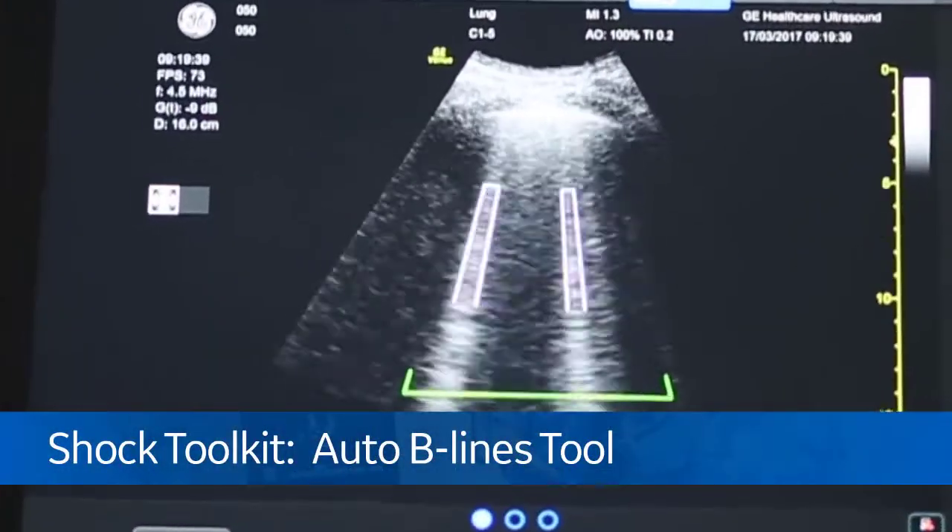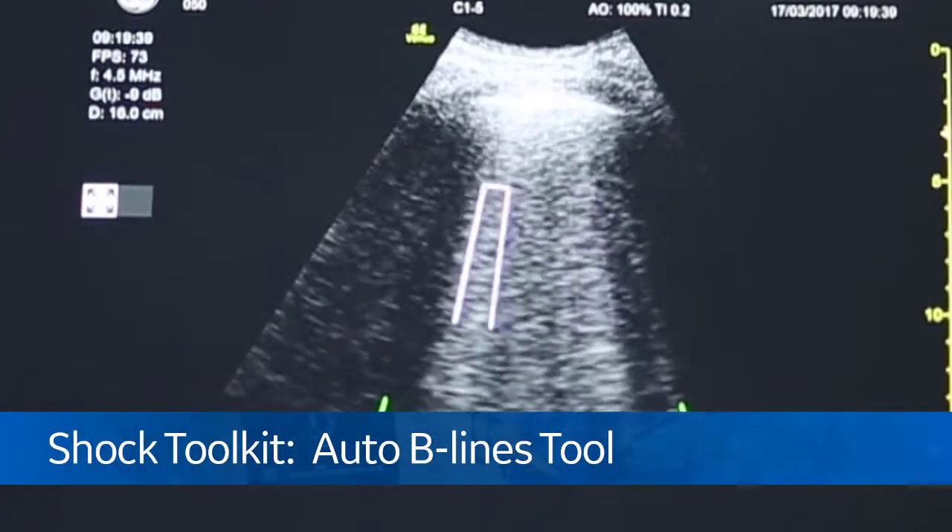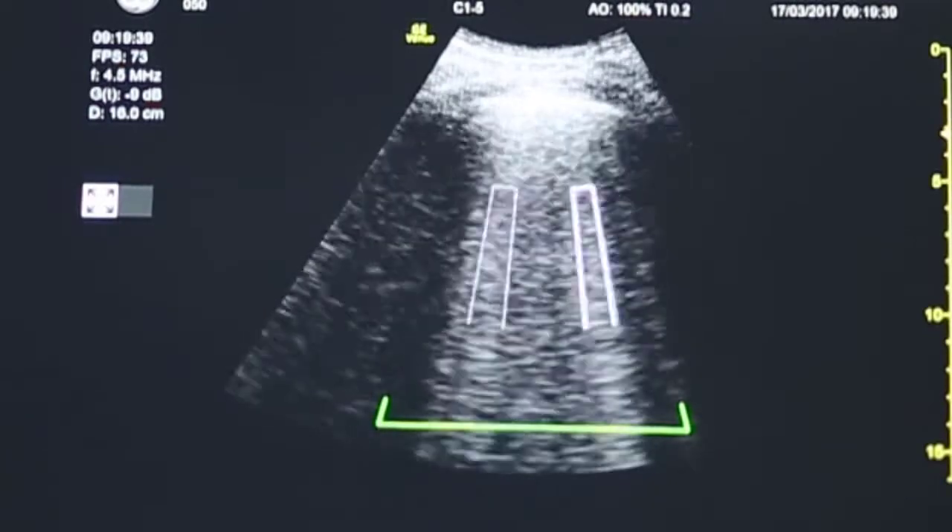A third tool is the auto B-lines tool. We need to look at the lungs for pulmonary edema. B-lines take a long time to count and to follow up on. This tool automatically highlights the B-lines and upon freeze jumps to the best frame, showing the maximum number of B-lines in that frame. There's also a graphical interface showing all the different lung segments that walks the user segment by segment through the lung, which can be used for follow-up as well.